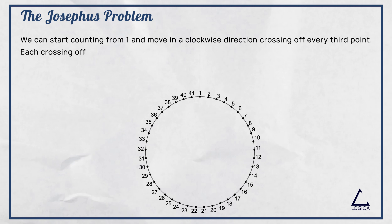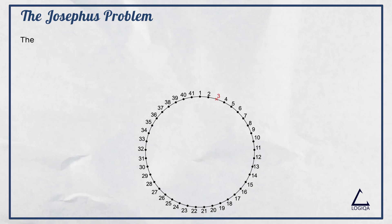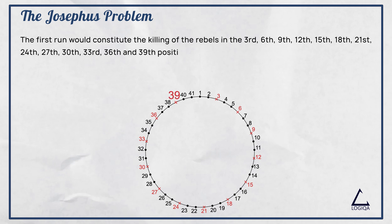Each crossing off equates to the killing of one of the 41 soldiers. The first point to be crossed off would be number 3, followed by number 6 and so on. The first run would constitute the killing of the rebels in the 3rd, 6th, 9th, 12th, 15th, 18th, 21st, 24th, 27th, 30th, 33rd, 36th, and 39th positions.